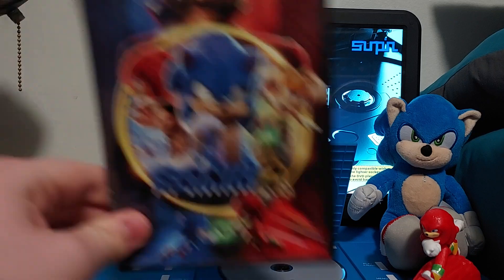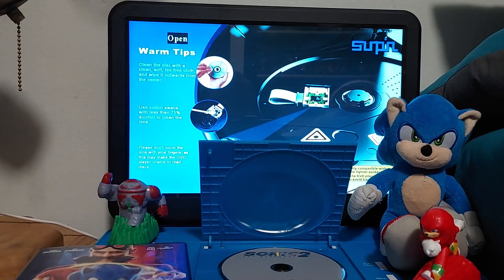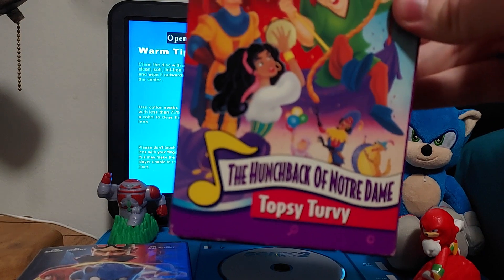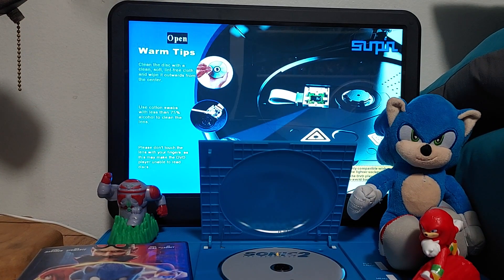We have Sonic the Hedgehog 2, and coming up next is the VHS opening of Disney Singalong Songs: The Hunchback of Notre Dame, Topsy Turvy. I'm going to show you the other reviews tomorrow, along with Strawberry Shortcake and Fantastic Beasts.